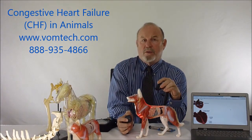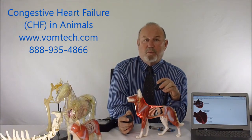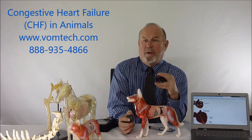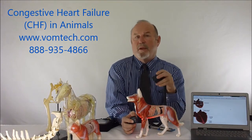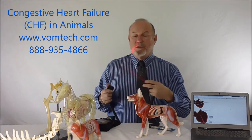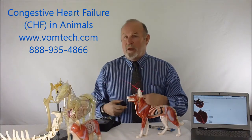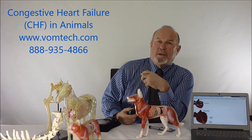The frequency for the paraspinal area is 216. We also rehabilitate the cardiovascular system with frequencies 100, 33, 66, 4, and 300, along with other frequencies to treat the cardiovascular system systemically. We do this twice a day for three days, once a day for three days, and twice a week for two weeks. Treatment time is about 180 seconds, and we charge about $50 per laser session — so the client will have about 13 sessions before the animal is significantly back in control.